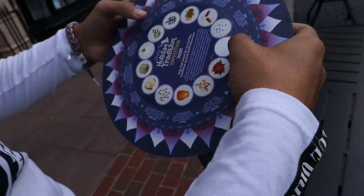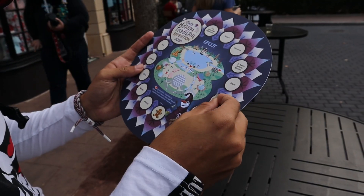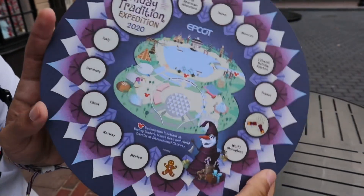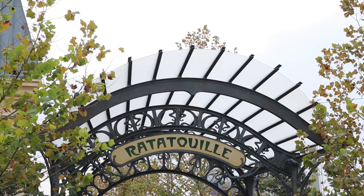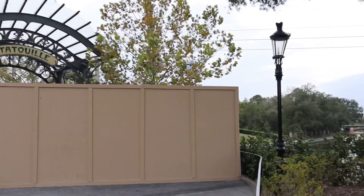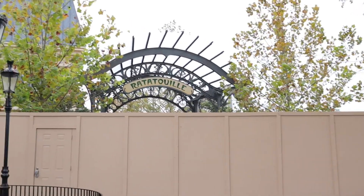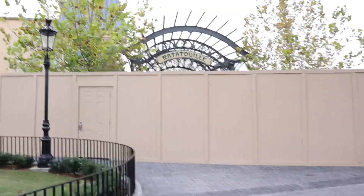So this is where the Ratatouille ride will be once this wall is gone. Right now it is still up even though the ride is finished, but it's all good — it's opening soon.